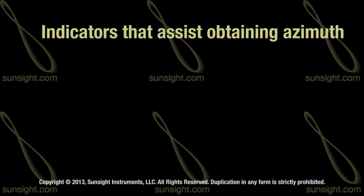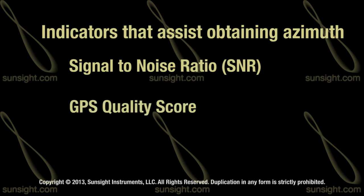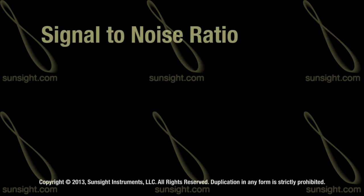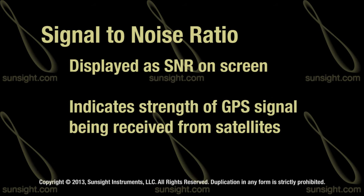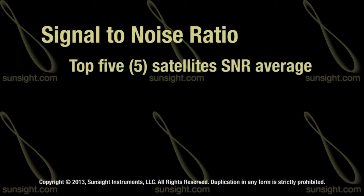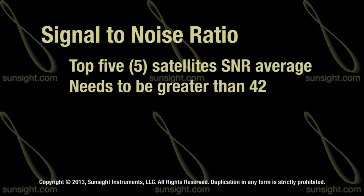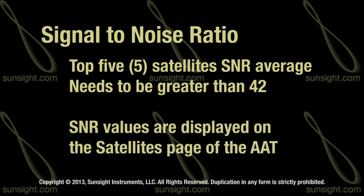Two indicators that help obtain an azimuth reading are the signal-to-noise ratio and GPS quality. The signal-to-noise ratio is displayed as SNR on the screen and it indicates the level of the GPS signal being received from the satellites. The top five satellites' SNR average needs to be greater than 42. You can find the SNR displayed on the satellites page.